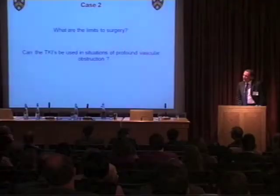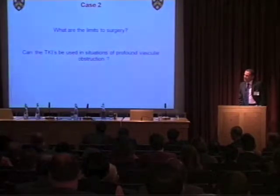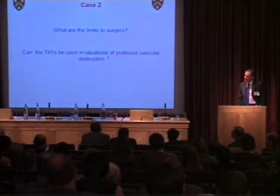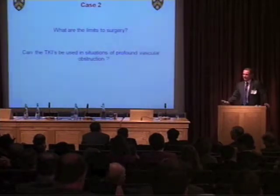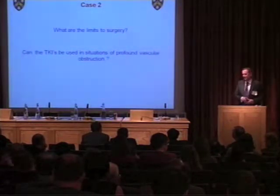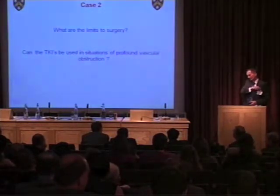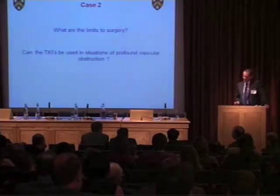TKIs used in situations of profound vascular obstruction — a reasonable option? If the patient is fit enough and organ system function is sufficient to tolerate the treatment and they don't have any other options, I would discuss it. I wouldn't say no, but I'd discuss it with the patient.